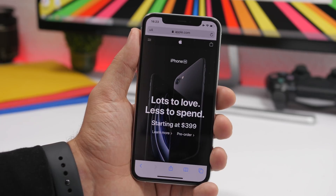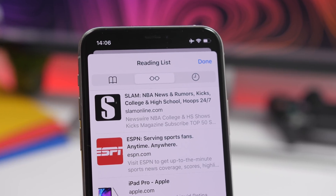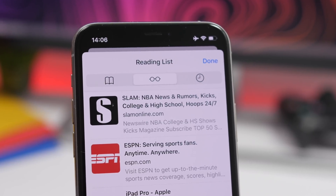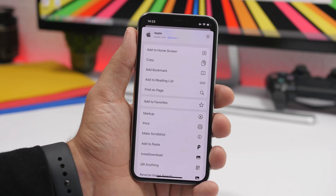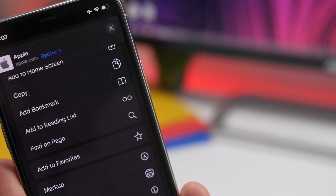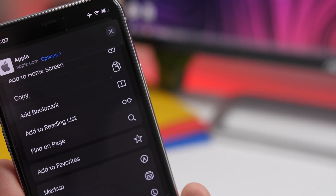When you go to Safari and navigate to your reading list, you'll notice at the top that the reading list icon is a pair of glasses. They're not just random glasses — they are Steve Jobs' glasses. You'll see them when you go to your history, reading list, and bookmarks. Also, if you go to the share sheet and want to add something to your reading list, you'll see the same Steve Jobs' glasses as the icon. That's a very nice touch.